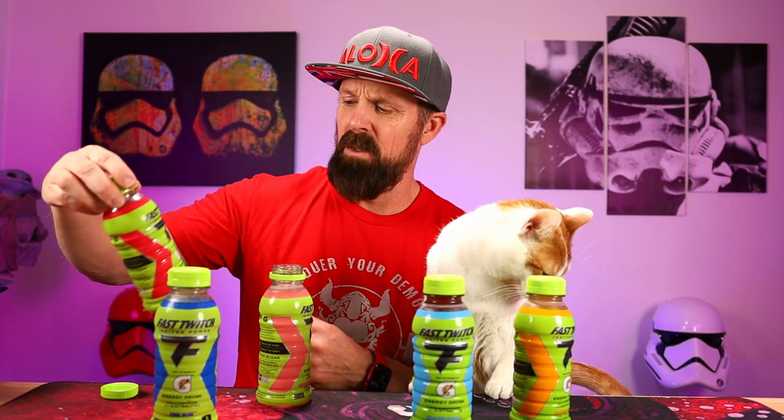Strawberry Lemonade. I'm not getting a lemonade taste out of it. The strawberry is less flavorful than the Strawberry Watermelon — Strawberry Watermelon has a stronger strawberry taste. We're going downhill. We went six, five and a half... I'm going to go down to a four. This doesn't have much flavor in it at all, the Strawberry Lemonade.